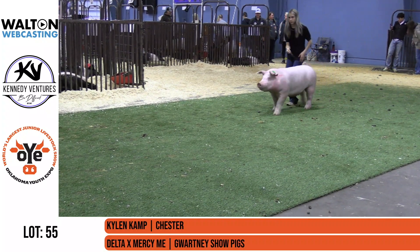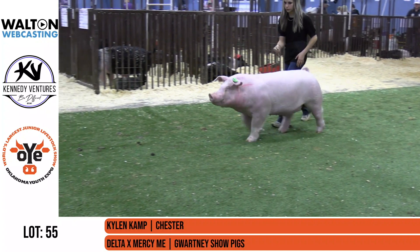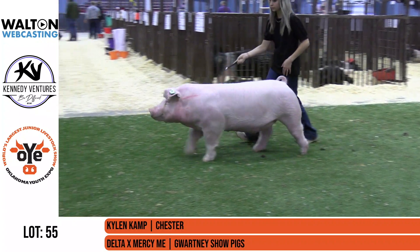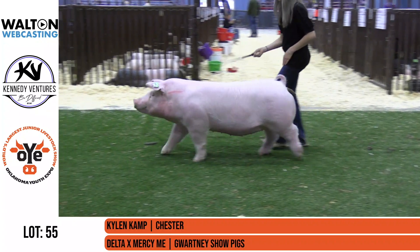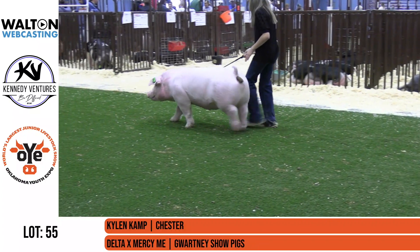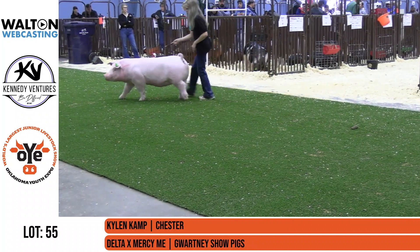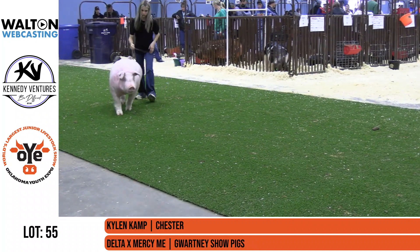Lot 55 comes next. This is our third Chester Kylan Camp. This gilt is a Delta Mercy Me, bred by Gwartney Show Pigs. Anytime Gwartney's got one that they bring here or that comes from them at the pig show, you have to pay attention. These guys have been so successful in this breed for such a long period of time.